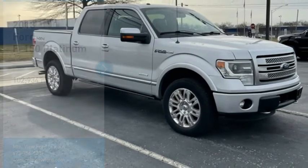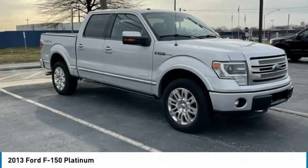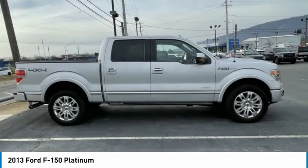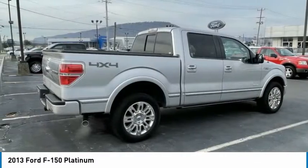We are pleased to show you the 2013 F-150. A Ford F-150 knows how to handle any situation. It's built to follow orders, no whining.